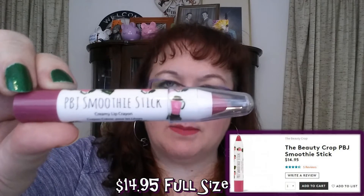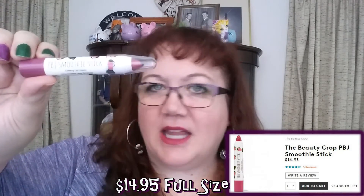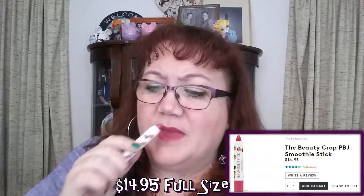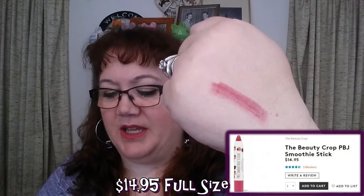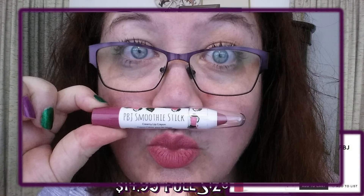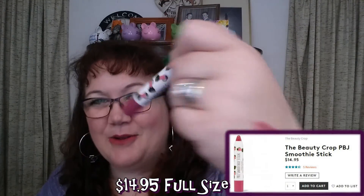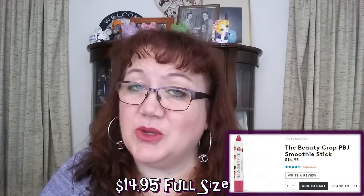We also got a product from Birchbox — the PBJ Smoothie Stick. I'm confused by the name; if it says PBJ it should be peanut butter and jelly-related? Anyway, the scent is guava and I absolutely hate this. The color is fine, it's a crayon-type product, but it bled outside my lip. It's supposedly a creamy lip crayon but it smells like perfume, has a horrible taste if it gets on your tongue, and I didn't like the way it wore at all — it's going straight to the trash.